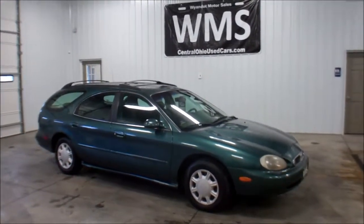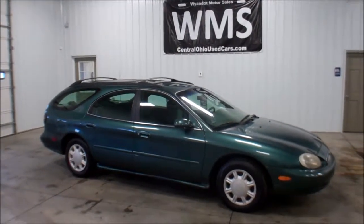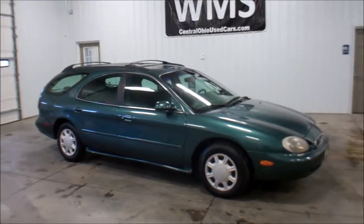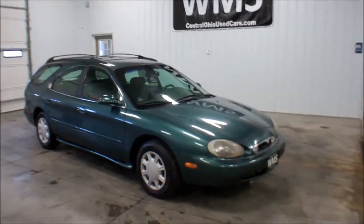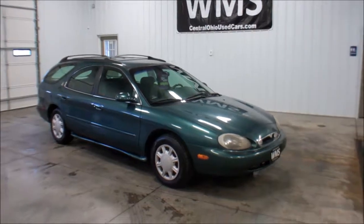Hello, this is Andy, Wyandotte Motor Sales here in Upper Sandusky, Ohio. WMSOhio.com is our website. There you will find our complete inventory. If you have any questions on anything, you can give us a call or email. All the contact information is online.